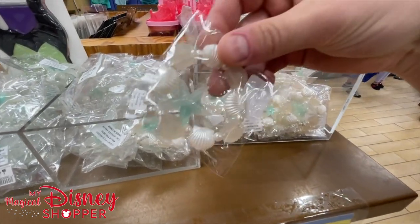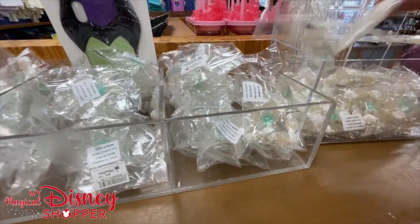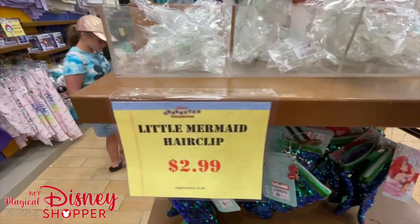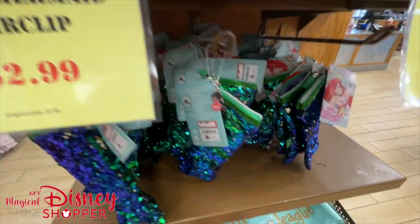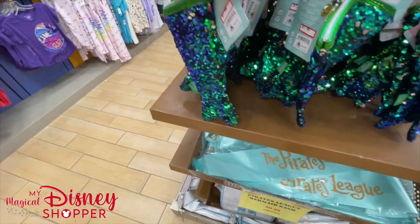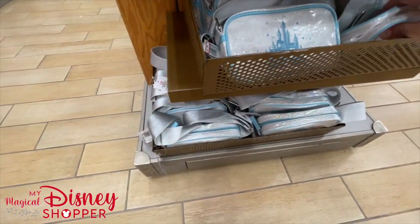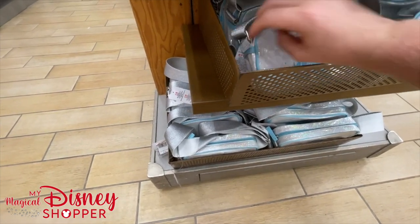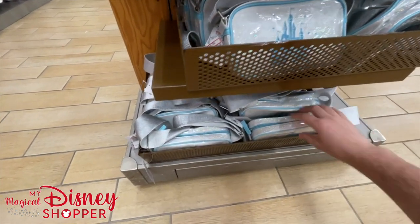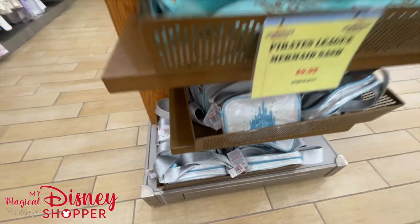Some fun mermaid jewelry: bracelets, necklaces at $3.99, hair clips $2.99, and bracelet also $2.99. If you're going to do an Ariel cosplay, this is the place to get your accessories. The pencil bag is $7.99, was $14.99, so right at half off. The Pirates League sash is $0.99, and there's a nice little crossbody for $9.99 originally $24.99 - advertised as a youth castle crossbody but anyone could wear it.